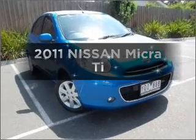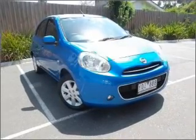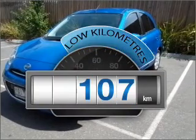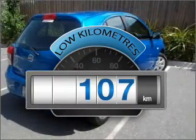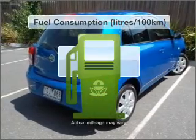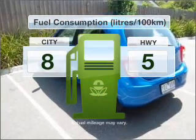Interested in a 2011 Nissan Micra? Experience the pleasure of driving this vehicle. Get more for your money with a car that features dependability and low kilometres. Run all over town without worrying about filling up.